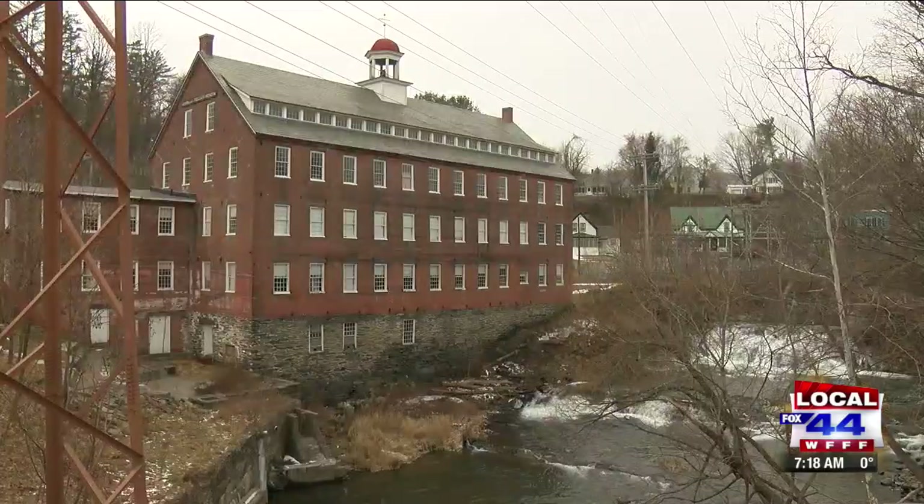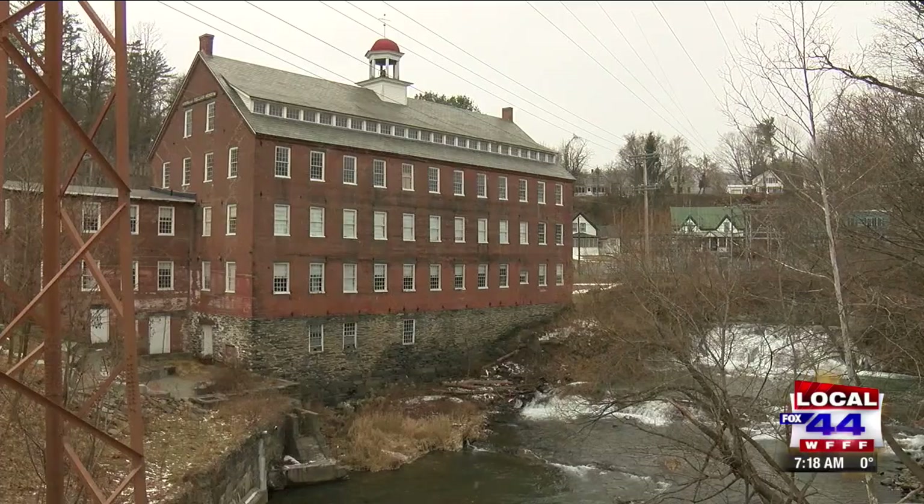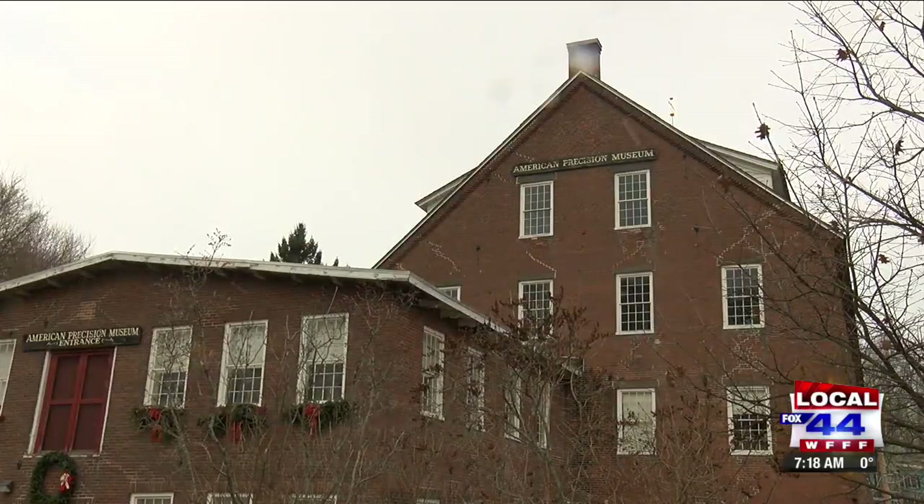At This Place in History, we're in Windsor with Executive Director of the Vermont Historical Society, Steve Perkins. We're going to go inside the American Precision Museum and speak to their director, Steve DeLazio.